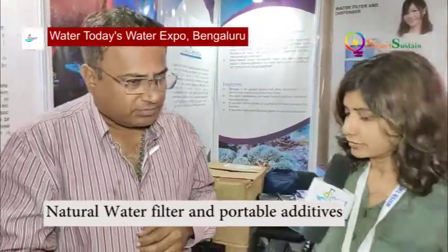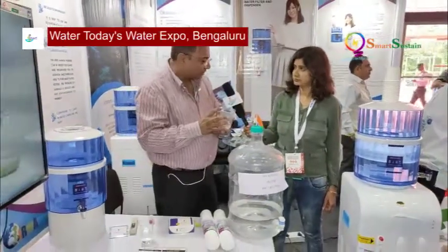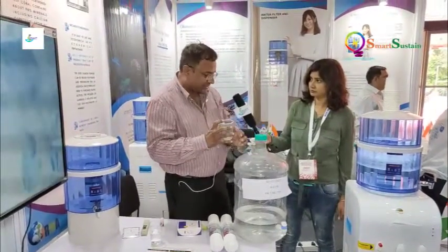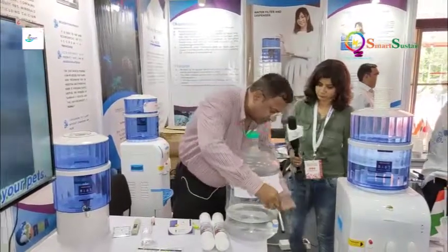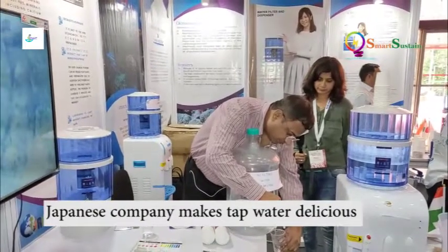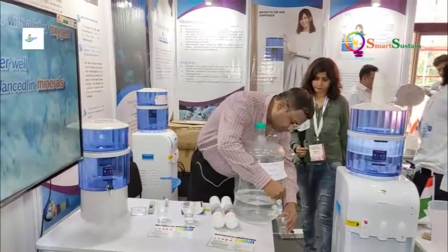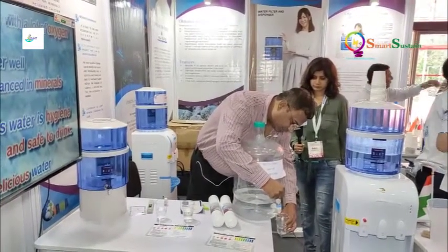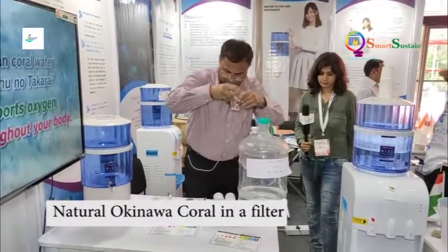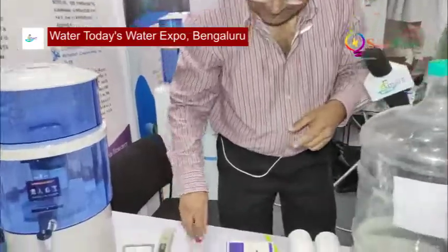Please demonstrate how it works. So I am filling two cups with conventional RO water which is commercially available in the market, and then we will give you the demonstration. Now I had already filled this water, so now we are just tasting — testing — this one.